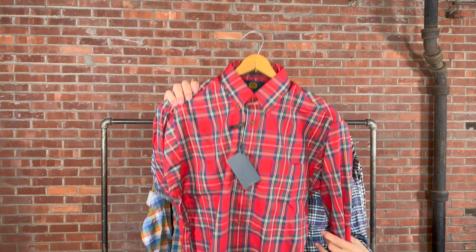Up next is an 80/20 — back to that traditional blend retailing for $139. This is called Spice Multi. It's a check with great colors: yellows, reds, oranges, blues, and some indigo throughout. If you're looking for something that goes with just about anything — say, a solid sweater — this would be a perfect option underneath it. We've had something similar in the past and it always does extremely well.